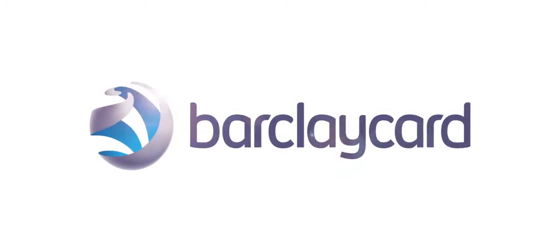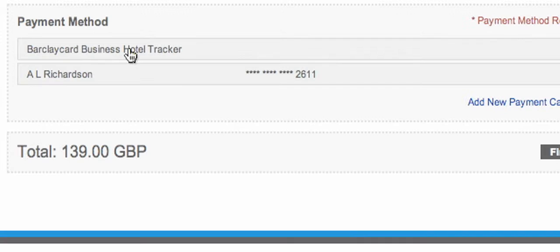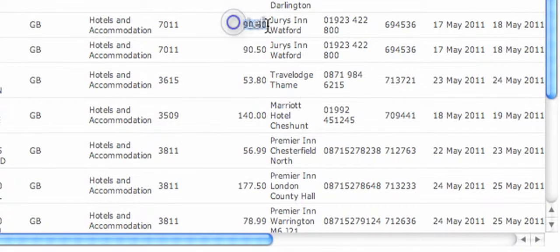In partnership with Barclaycard, we provide an automated billing solution which consolidates your individual employees' hotel spend, automatically settles our accounts on departure, and provides you with one monthly invoice that covers all transactional spend.